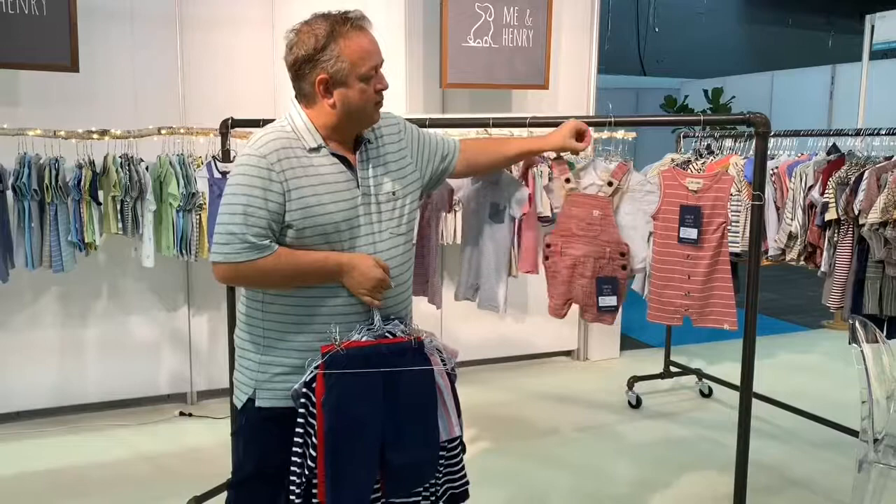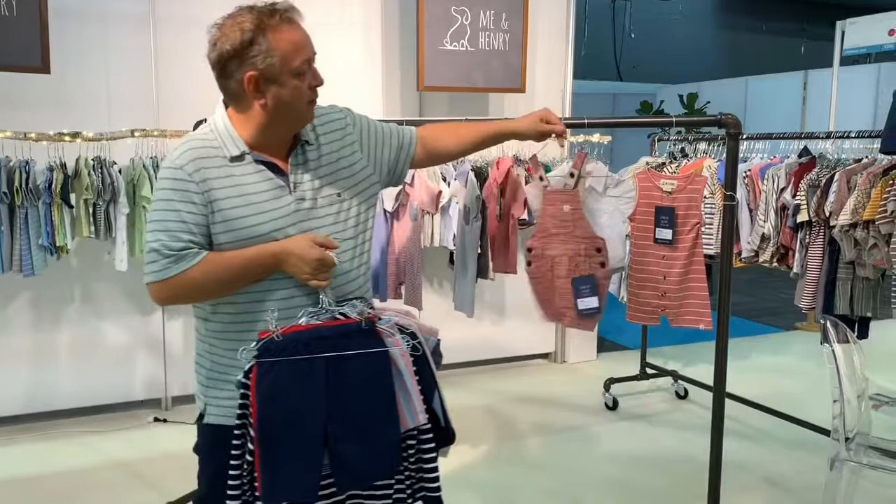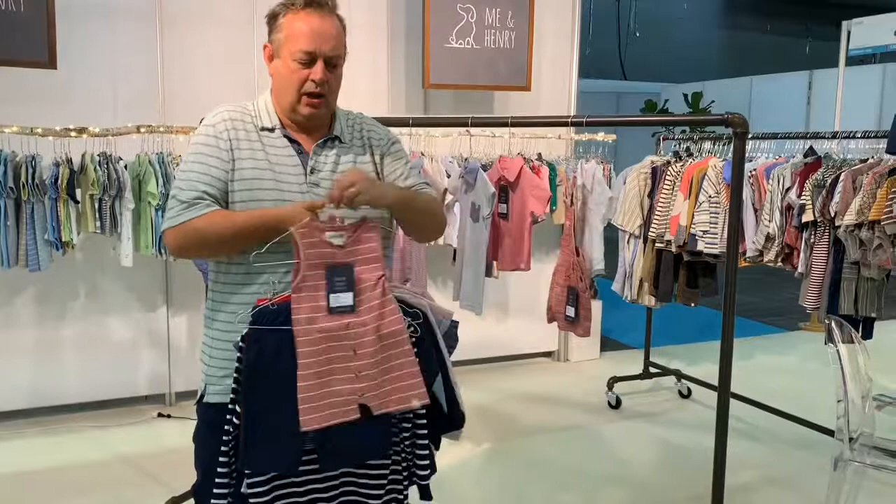This fabric was one of our real hits last season — it's kind of a gauzy, soft, almost linen cotton fabric — so we've used that in quite a few pieces, including these overalls which go back really well with those onesies. And then these sleeveless pieces: you just saw one in a woven fabric, and we've got quite a few in a jersey as well, so nice and soft.